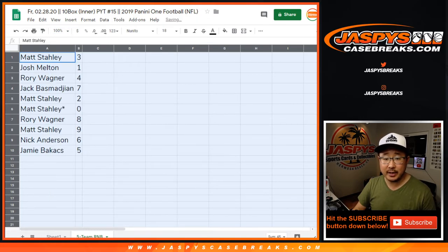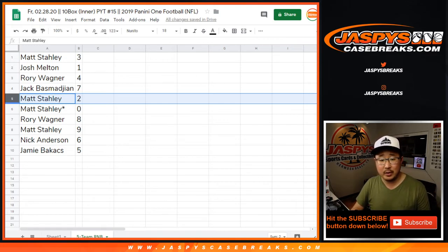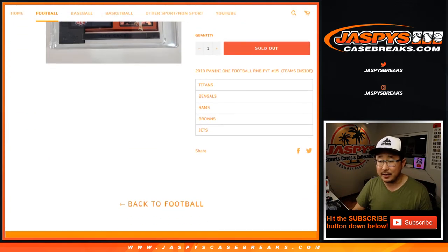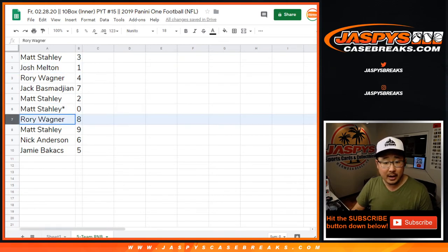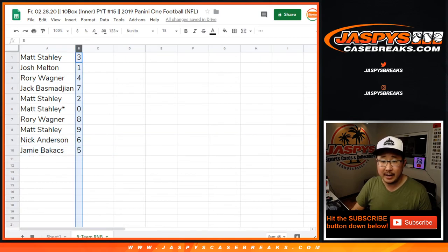So Matt with three, Josh with one, Rory with four, Jack with seven, Matt with two and zero. So Matt, you'll get any and all redemptions for those five teams that were on that list right there, including one-of-one redemptions. Josh, you'll still get live one-of-ones for those teams. Rory with eight, Matt with nine, Nick with six, and Jamie with five.